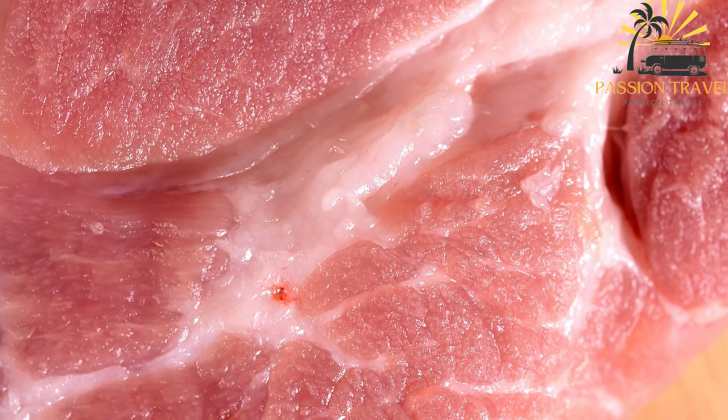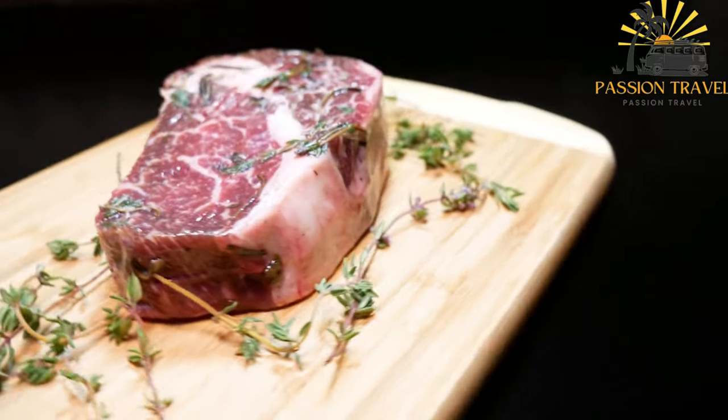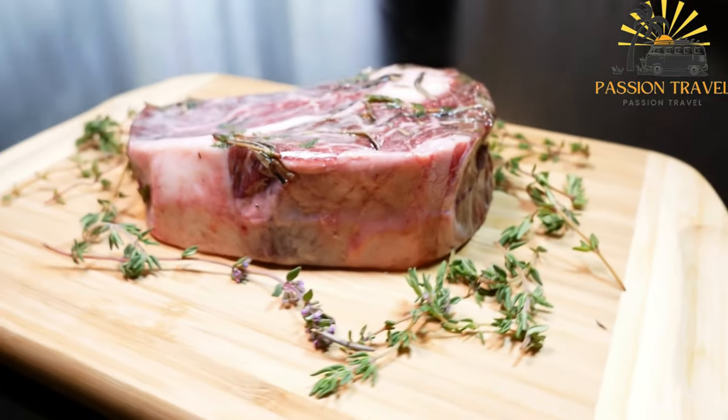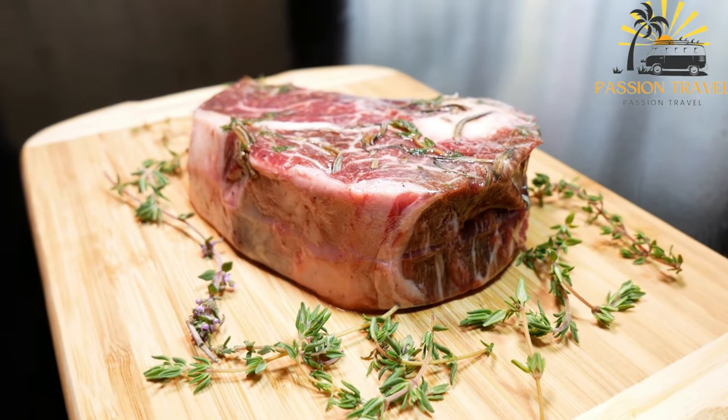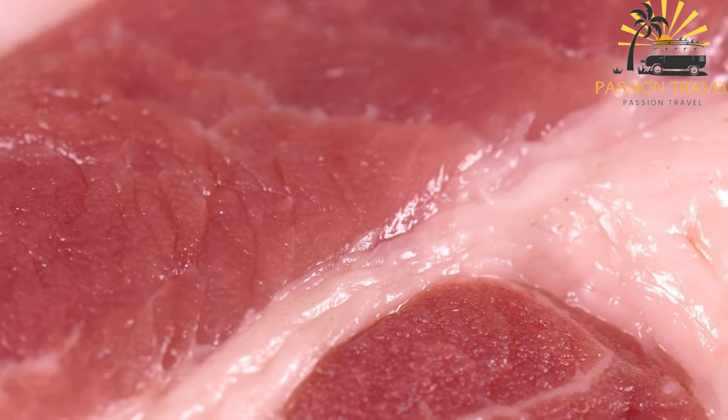Here's a basic recipe for Kolodets. Ingredients: 1.5 kg (3.3 lbs) pork or beef bones with meat and cartilage, 1 onion peeled and quartered, 2 carrots peeled and roughly chopped, 2 bay leaves, salt and pepper to taste. Instructions: place the bones, meat, cartilage, onion, carrots, bay leaves, salt, and pepper in a large pot.